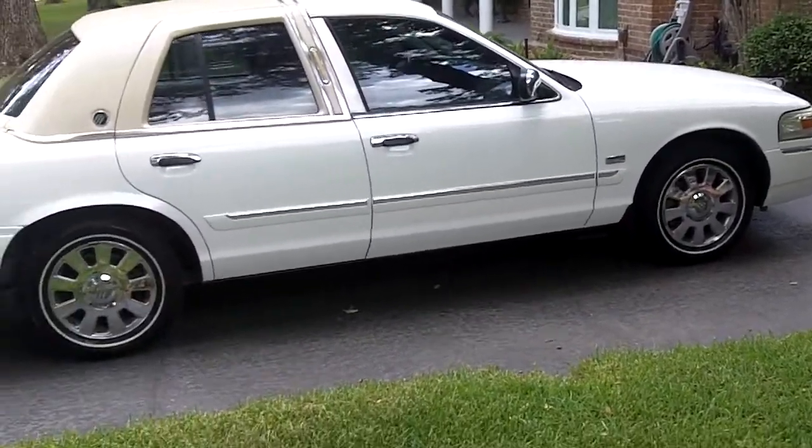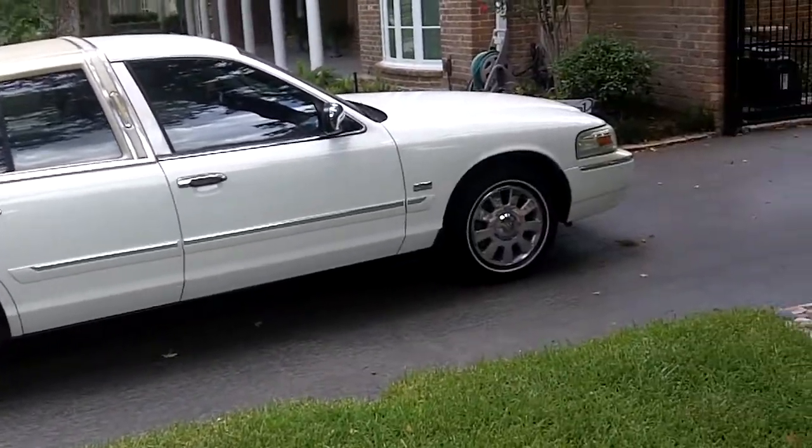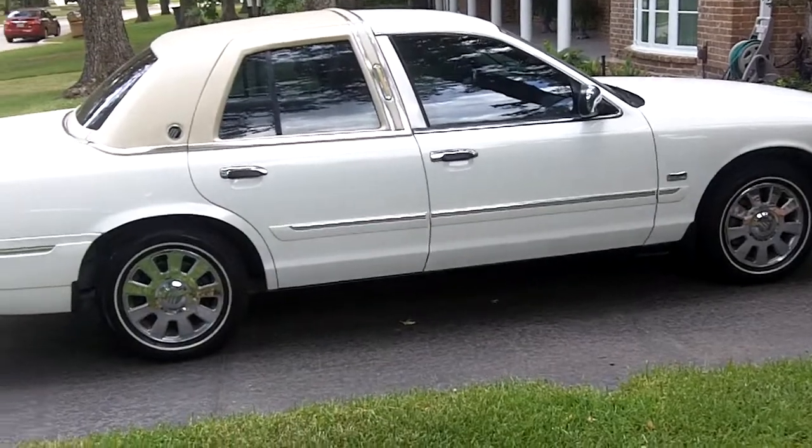Beautiful car. If it's not already a collectible classic, it soon will be. They only made, I think, 1,700 of these.